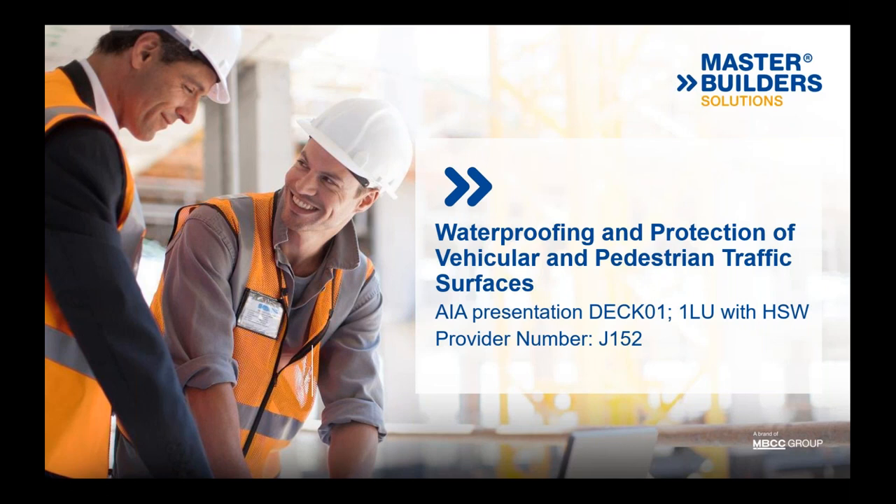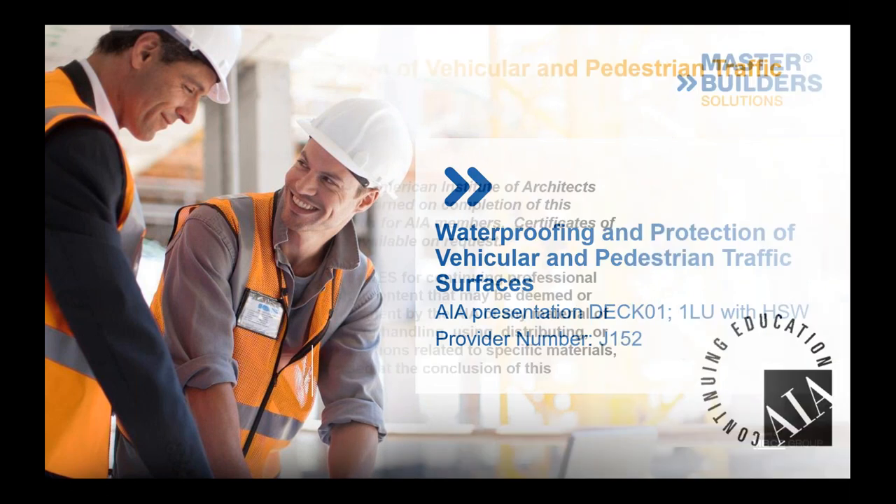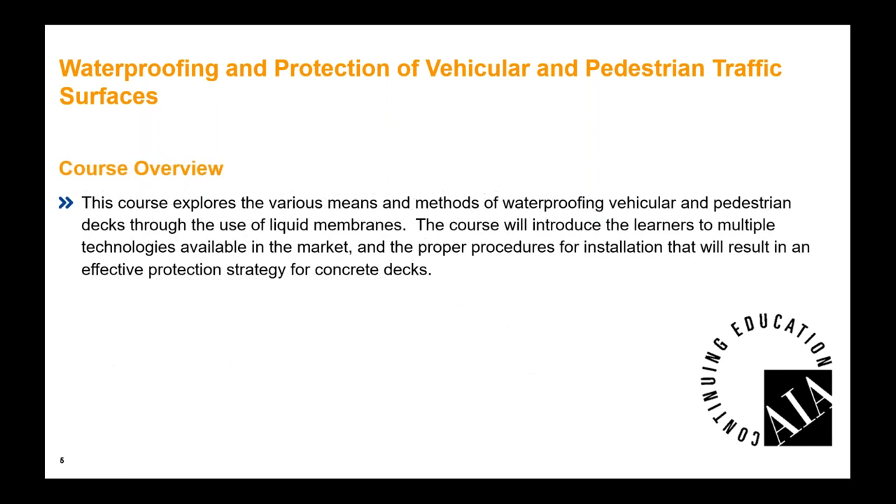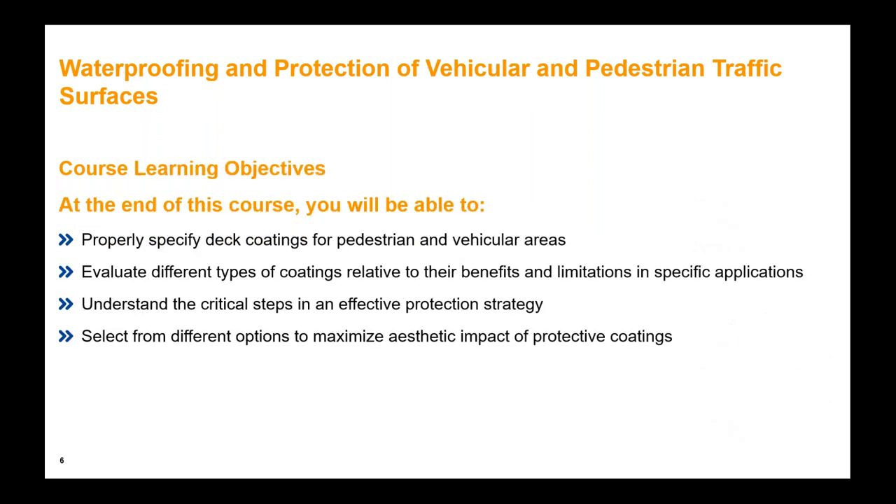Yes, thank you, Vicki, and thank you to everyone joining today. Today we'll be talking about waterproofing and protection of vehicular and pedestrian traffic surfaces — basically, deck coating waterproofing membranes. This is part of the AIA and you can receive your AIA credits through this course. It's about an hour long with Q&A included. We're going to talk about means and methods of using these materials to waterproof these decks, starting with the technologies as well as procedures for installation. We're not going to go way down deep in any of these, but we'll give a good overview of the important things we need to think about when using these materials.